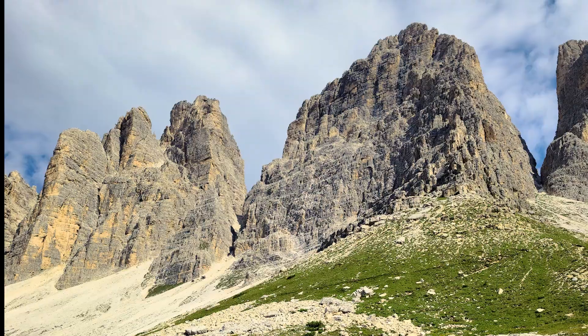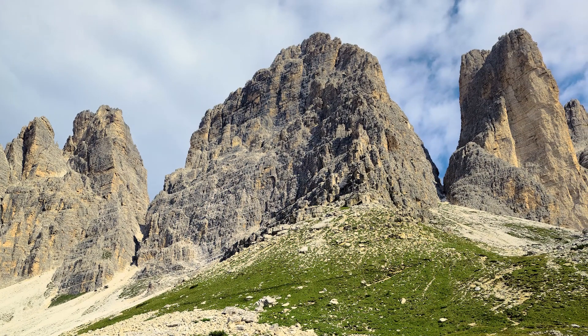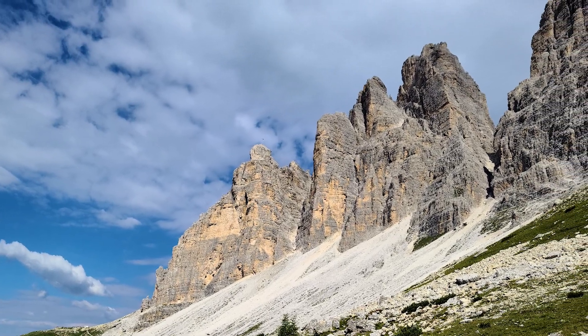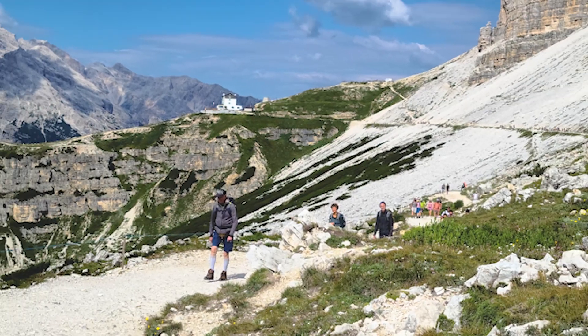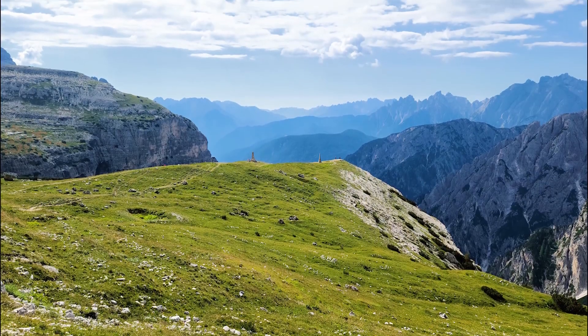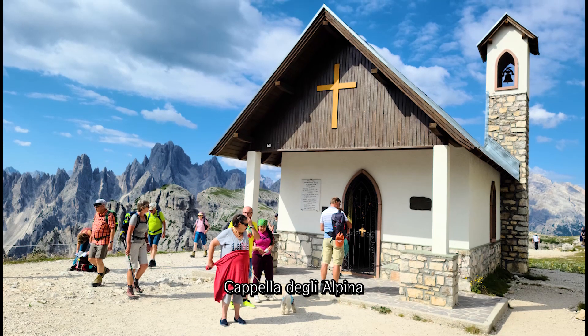Walking a gentle and comfortable path and looking up at the peaks of Tre Cime, we are inspired in awe of nature. We encounter a small chapel.